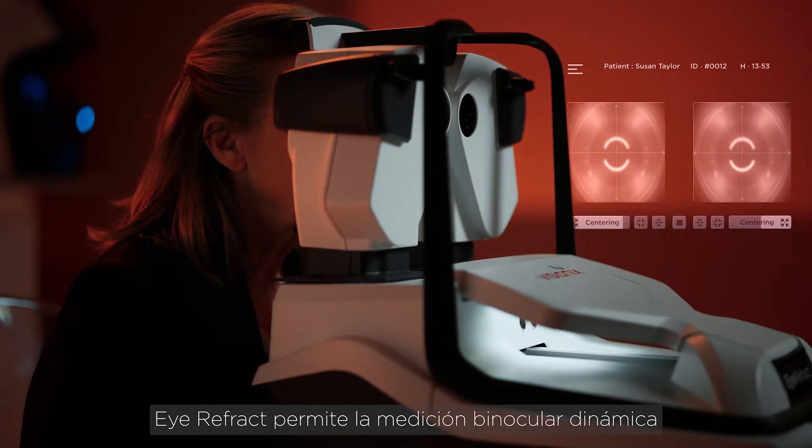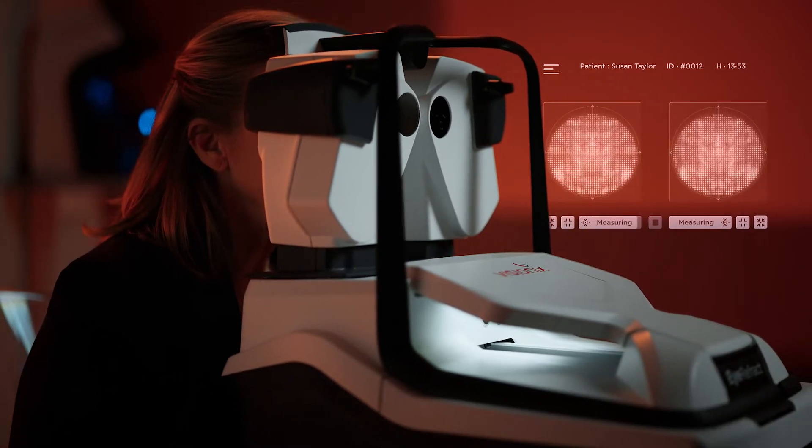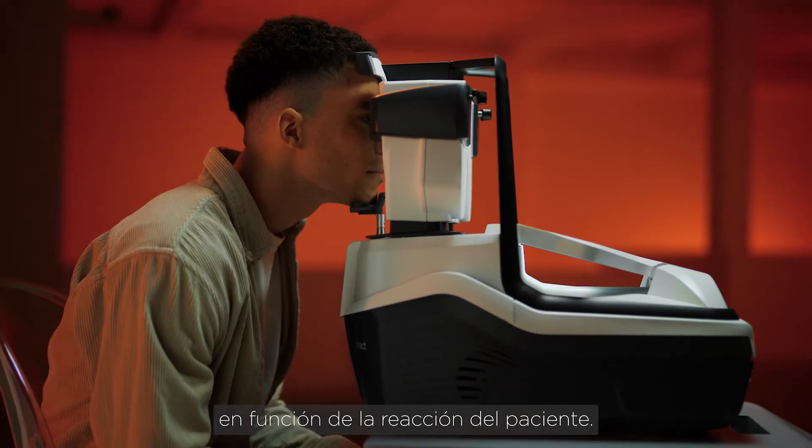iRefract enables dynamic binocular measurement through aberrometry. Powered by AI, it automatically adjusts the lenses based on the patient's reaction.